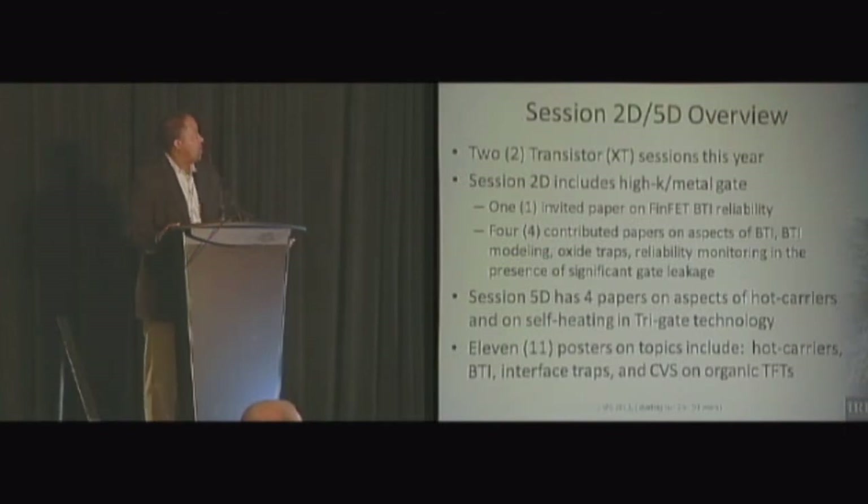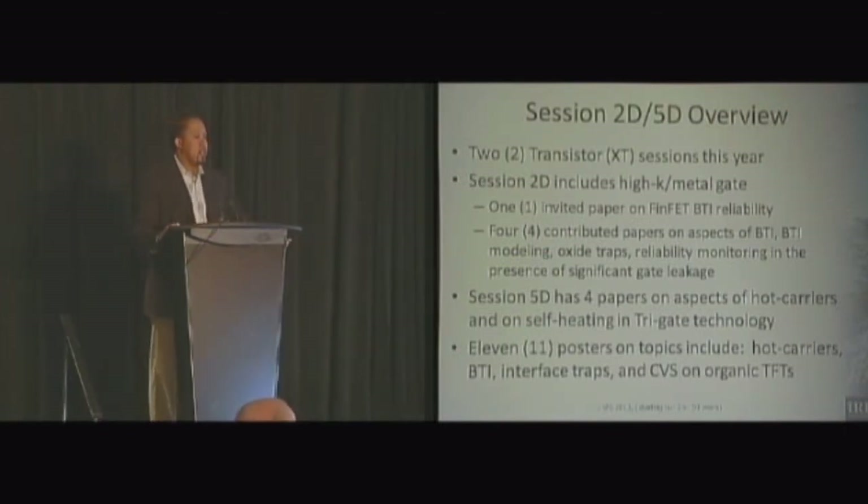So the overview for the sessions: we'll have two transistor sessions this year. This particular session, Session 2D, will include high-K metal gate topics. We'll have one invited paper on FinFET BTI reliability, and four contributed papers on aspects of BTI, BTI modeling, oxide traps, reliability monitoring, and the presence of significant gate leakage.